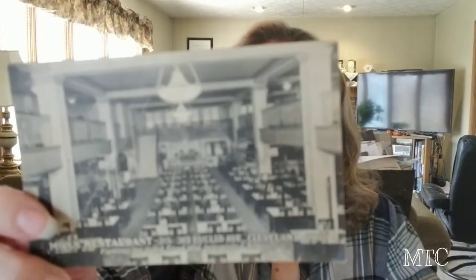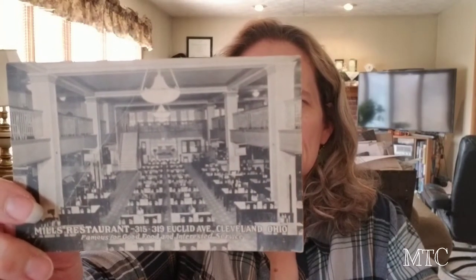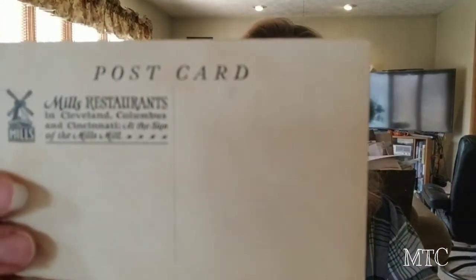I really enjoyed the booth this postcard came from. I liked the image on it — it's a restaurant called Mills Restaurant in Cleveland. I have never heard of it, but what a grand restaurant. As I've mentioned before, if you watch the Auction Professor, images in postcards of places that are no longer around can have some value, because people remember them and can't experience them anymore.